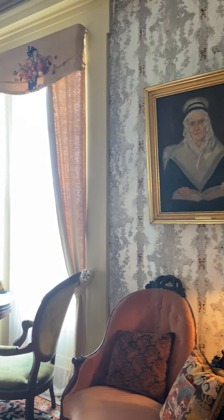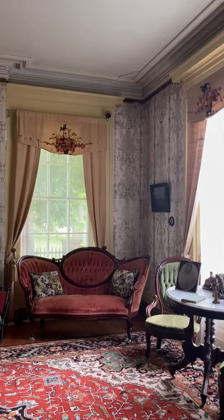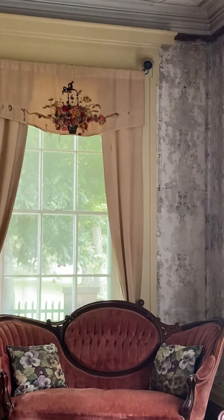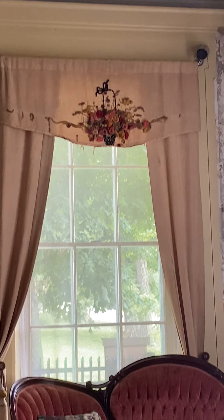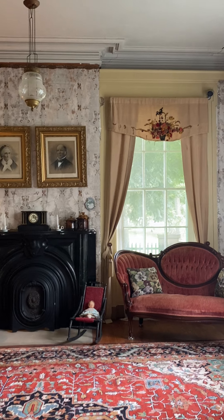The curtains in here were done by Rosalie in the 1920s, and you'll see a lot of her embellishments throughout the house. She lived here her whole life, never married, and passed away on January 19th, 1966.